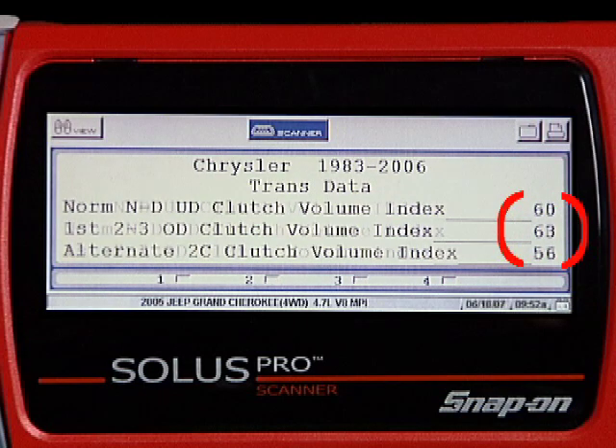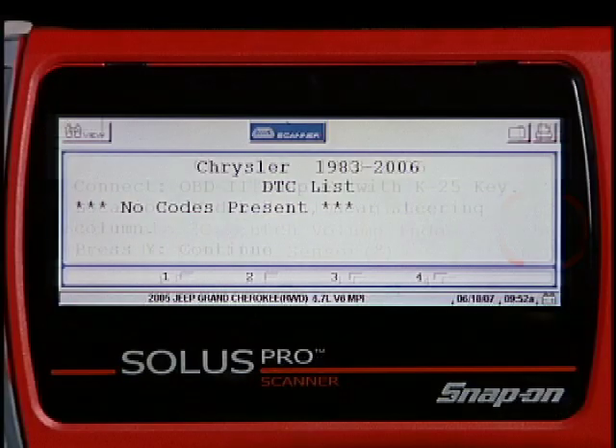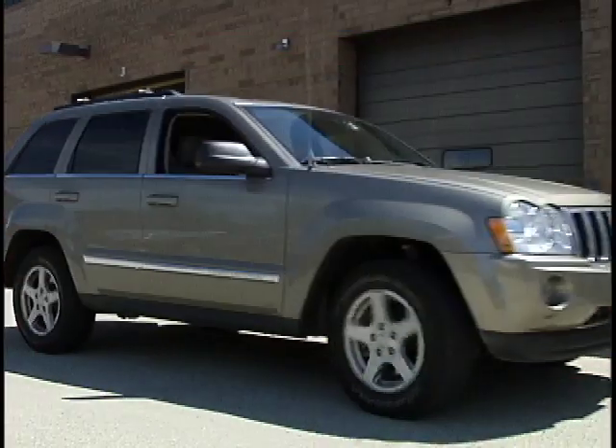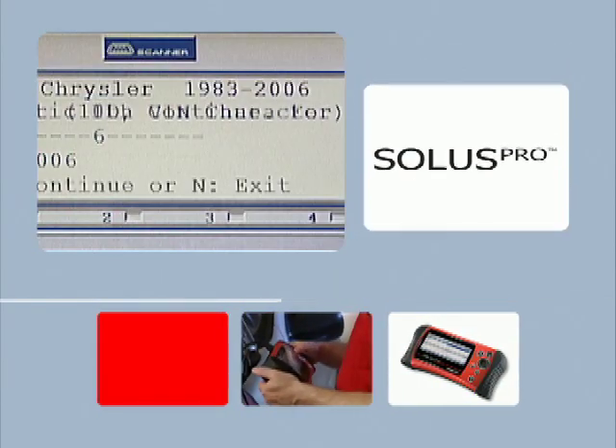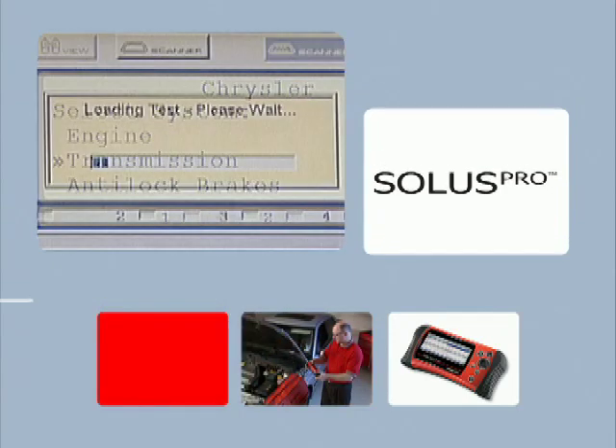After the test drive, we'll go into TransData and scroll down to Clutch Volume Indexes. We see that the numbers are well within tolerances. After clearing codes and performing a thorough test drive, we confirm that this transmission is operating properly. We can return the vehicle to the customer knowing that the problem is solved. When it comes to repairing Chrysler Computer Control Automatic Transmissions, Solus Pro has you covered.